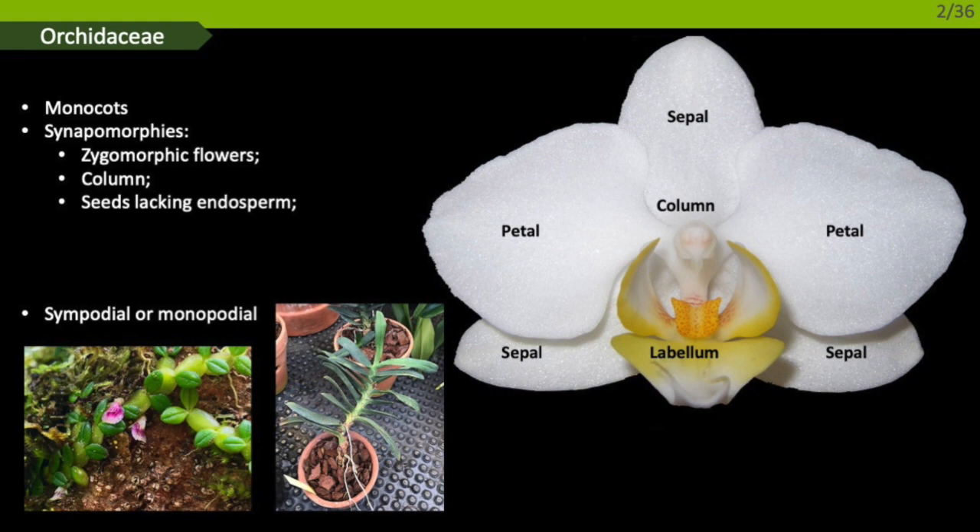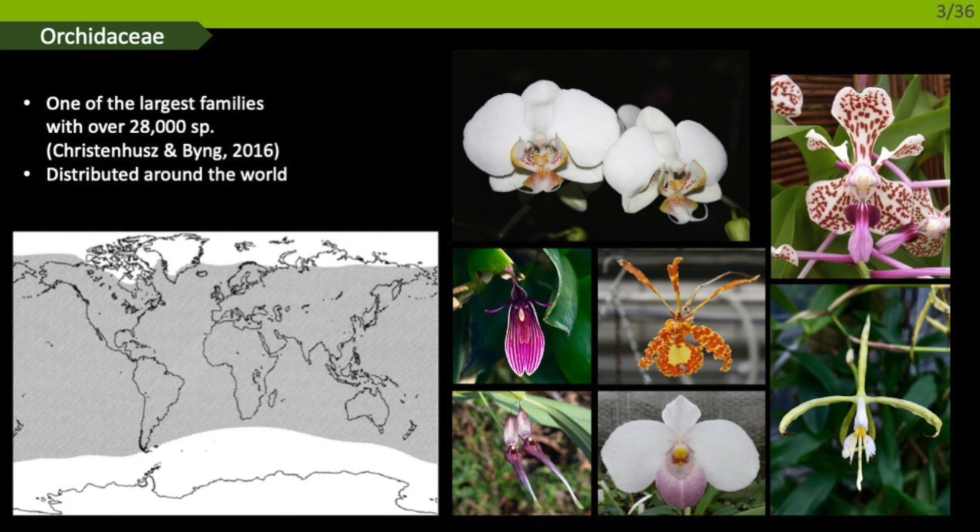At the tip of the column, the pollen is aggregated in pollinia — those yellow masses you can see. There are two growth types: sympodial, which is a succession of different apical meristems producing pseudobulbs, or monopodial, which has one primary apical meristem. The word that could best characterize orchids is diversity — diversity in species, with an estimated 27,000 to 28,000 species, making this one of the largest flowering plant families alongside Asteraceae.